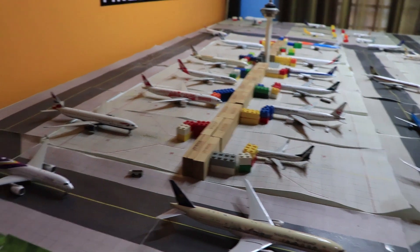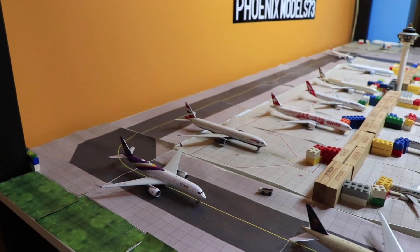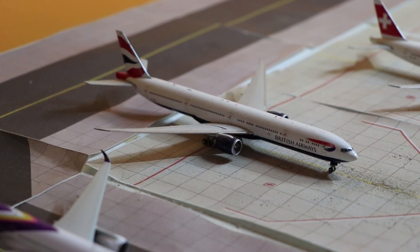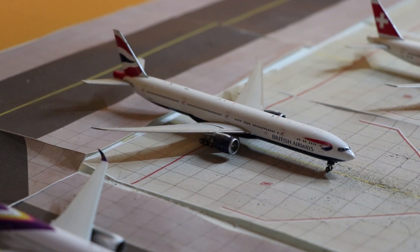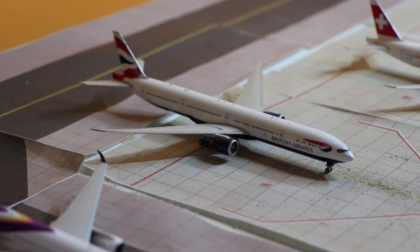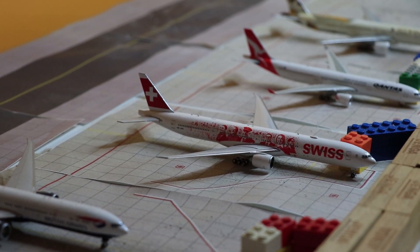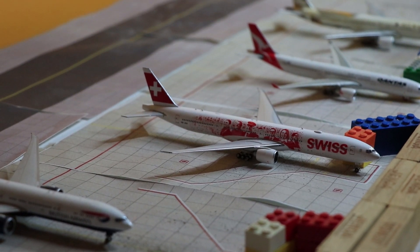We have a BA 77W pulling into the gate right here. She just arrived in from London as BA15. Beside her, we have a Swiss 77W which just arrived in from Zurich as LX176.